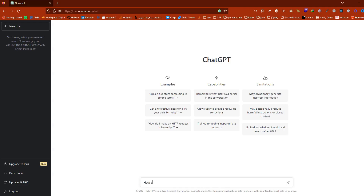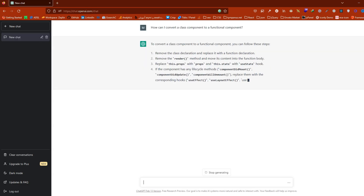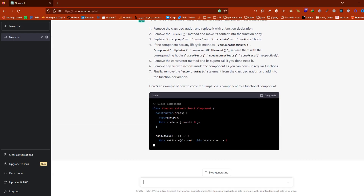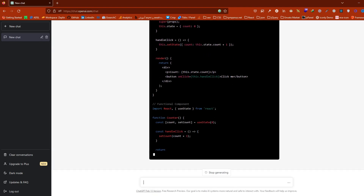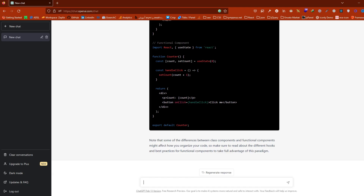For example, I asked ChatGPT how I can convert a class component to a functional component. As you can see, ChatGPT is capable of explaining a subject step by step and providing examples at the end. It breaks down complex topics into smaller parts, allowing users to fully understand the subject.